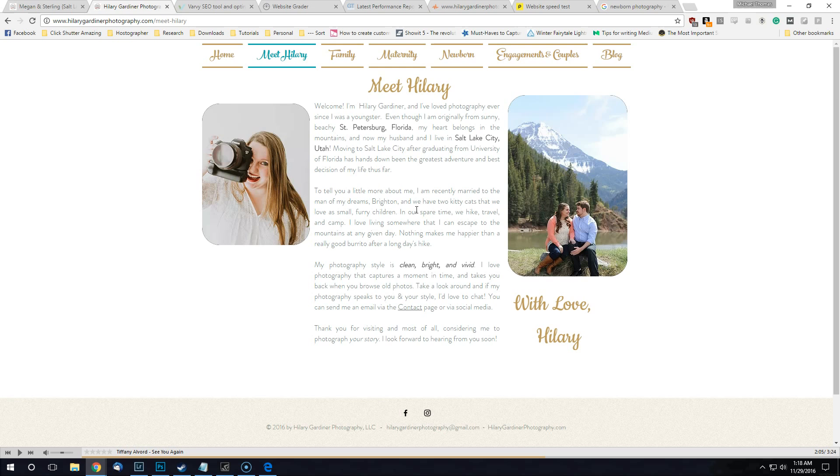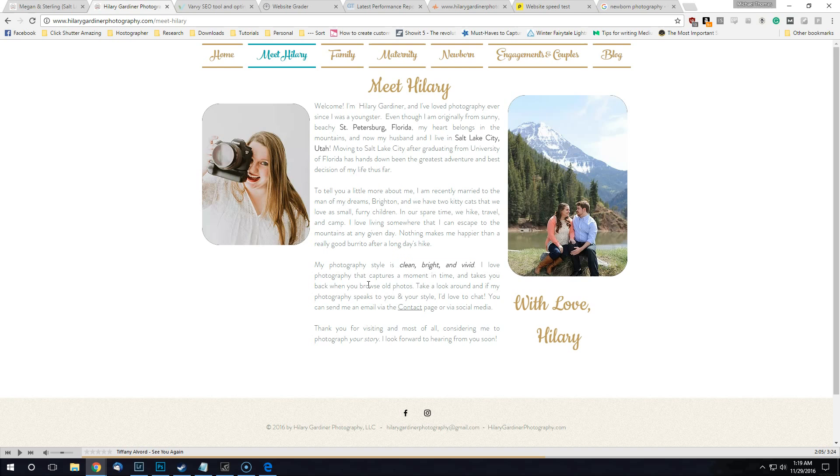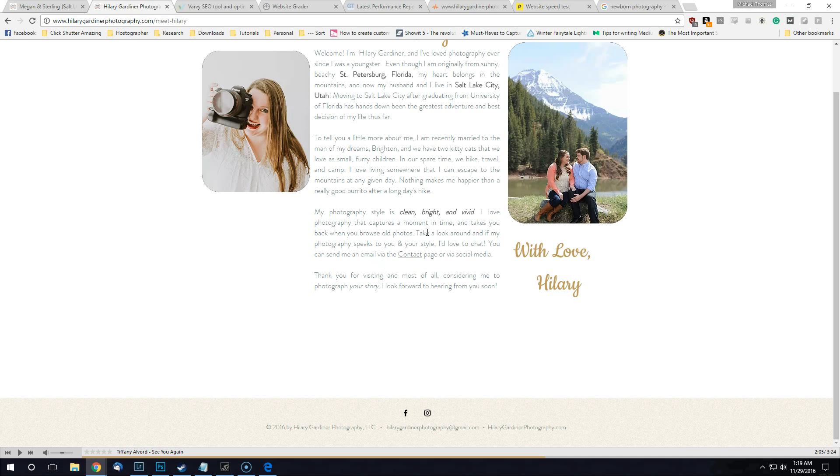Me and my wife lived in Bradenton for a few years and saw St. Petersburg often — now you live in Salt Lake. 'Furry children, clean bright and vivid' — I love that you described your style. Most people don't tell potential clients about their style even though you can see the portfolio. Everyone's style is different and describing it qualifies your client — hey, this is what I offer, if you want it great, if not get out. That means you're wasting less time with a client who may not be a good fit.